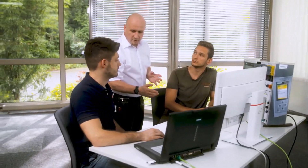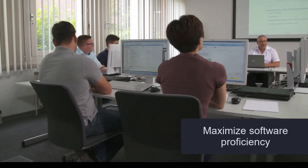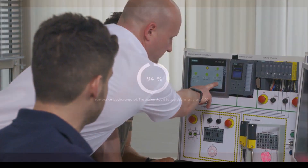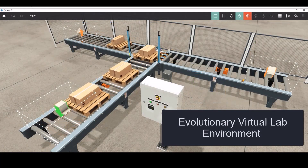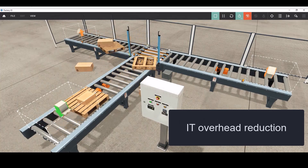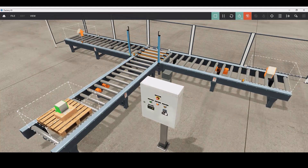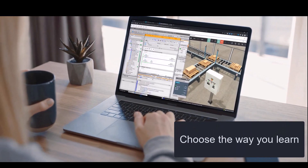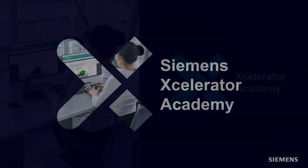Accelerator Academy training supports you in quickly realizing value of your software purchase as it reduces time needed to maximize software proficiency. Accelerator Academy training comes with an evolutionary virtual lab environment powered by the cloud. This feature minimizes or even eliminates IT overhead traditionally found with standing-up software environments and allows you to practice directly in the software, no matter if you are consuming on demand, virtually, or in a brick and mortar training classroom with an instructor.